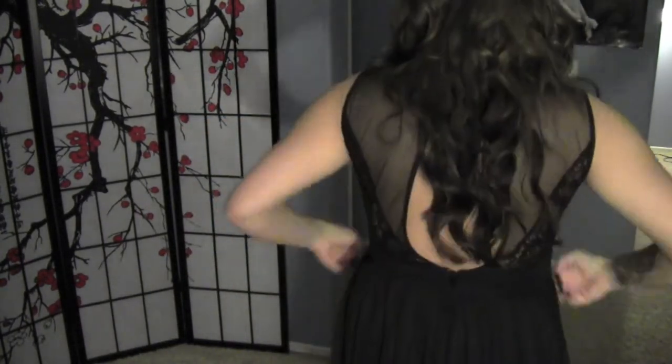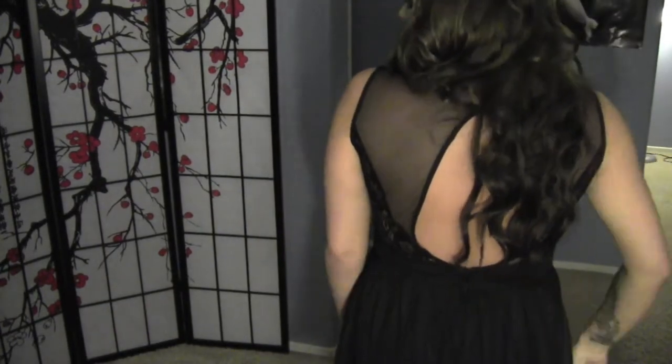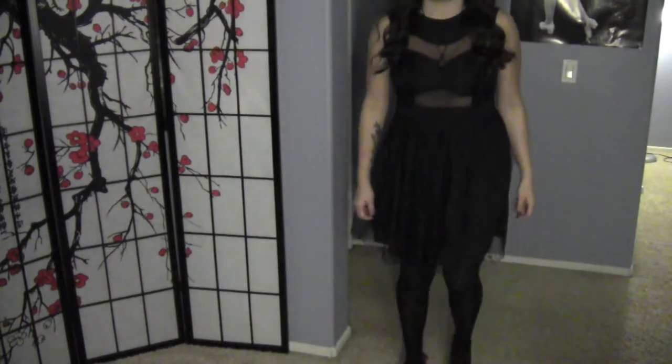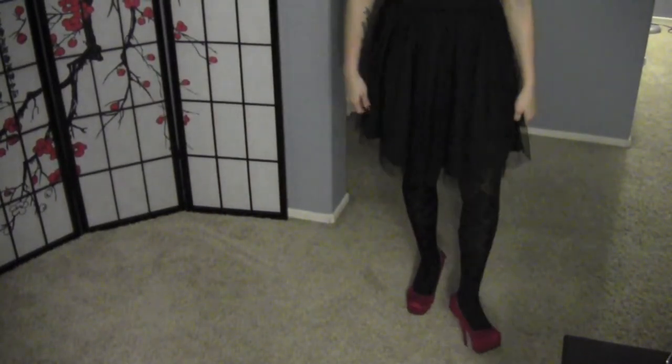I hope you guys like this outfit. I'll back up to show you the dress — that's what it looks like, and that's the back, so it kind of leaves it open a bit here and it zips up here. This is the front — I'll back up so you can see the shoes. Those are the shoes. Okay, so yeah, these are the red heels right here.